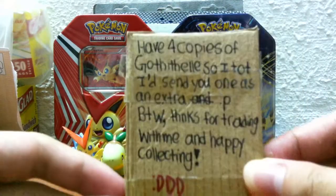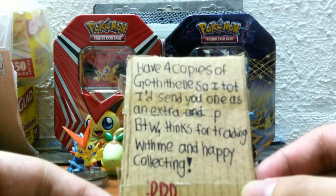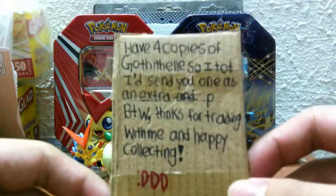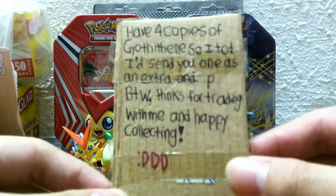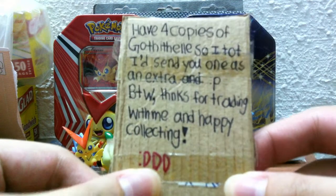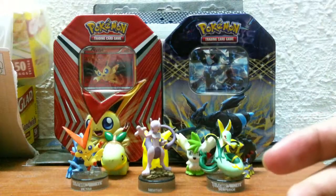The note reads that he has 4 copies of Got to Tell, so he thought he would send me one as an extra — thank you very much for that. And by the way, thanks for trading with me and happy collecting, with a smiley face with 3 mouths. Thanks a lot for this note; it's very special, written on cardboard.